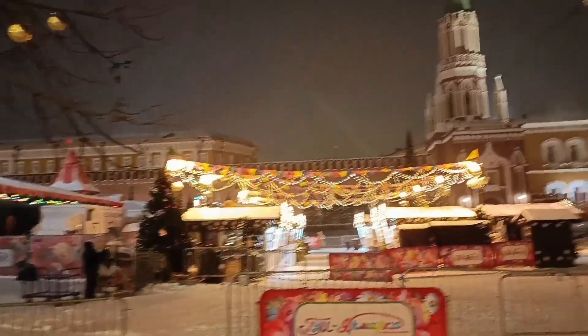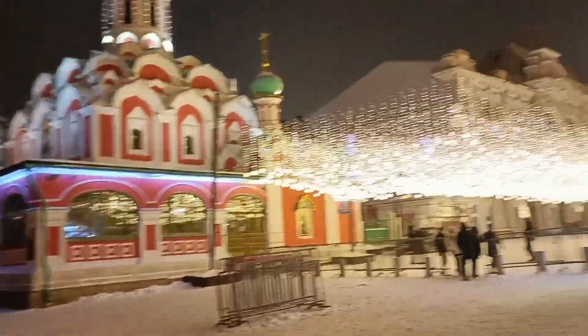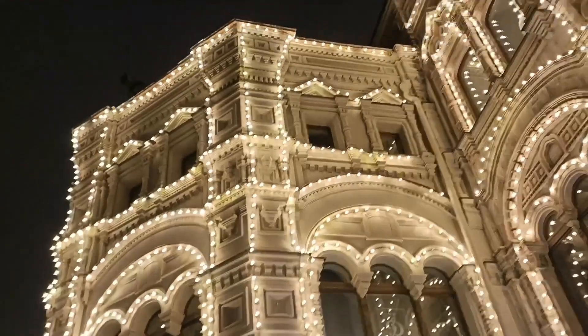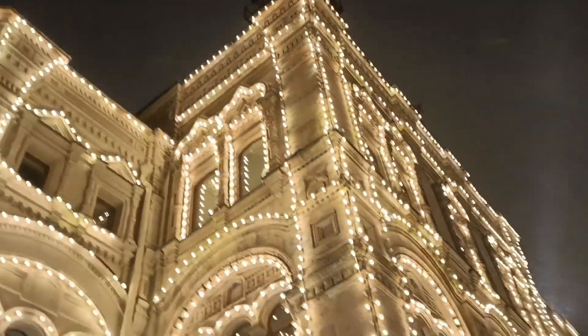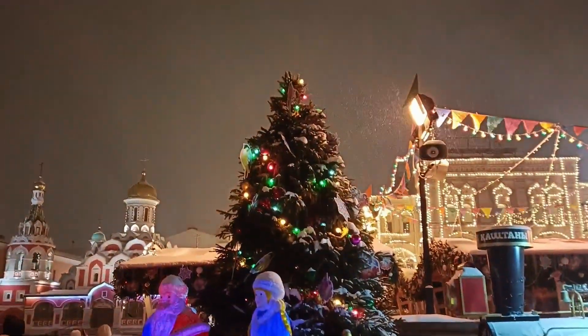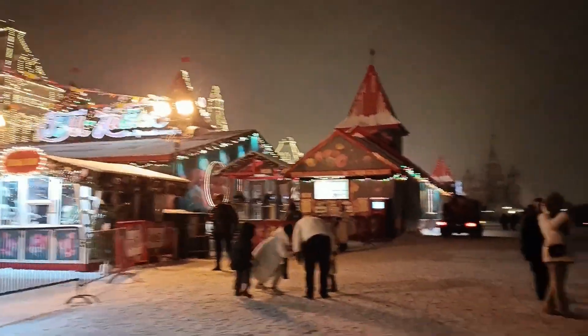It's so so beautiful — let me show you nicely. As you can see, everything is so beautiful. I am literally amazed by Moscow. It's so heavy snowfall here.